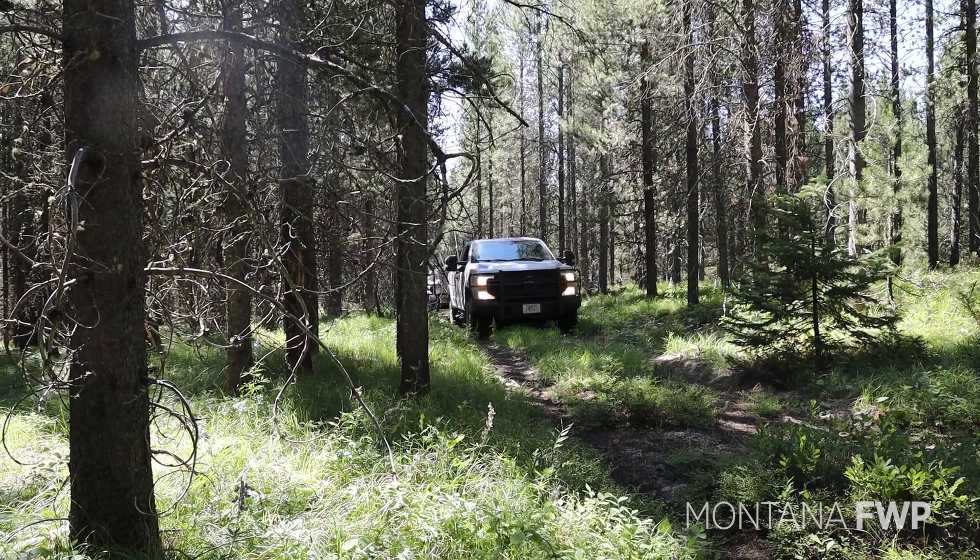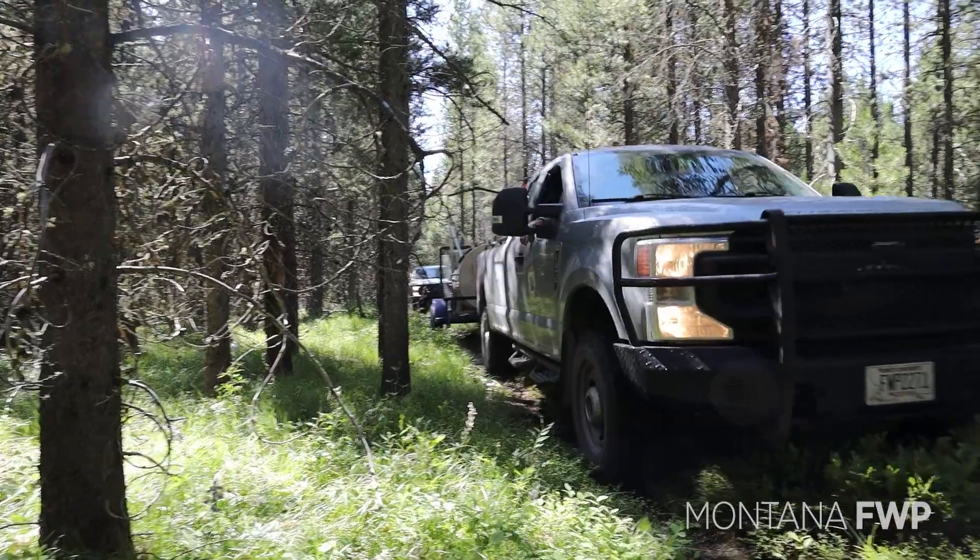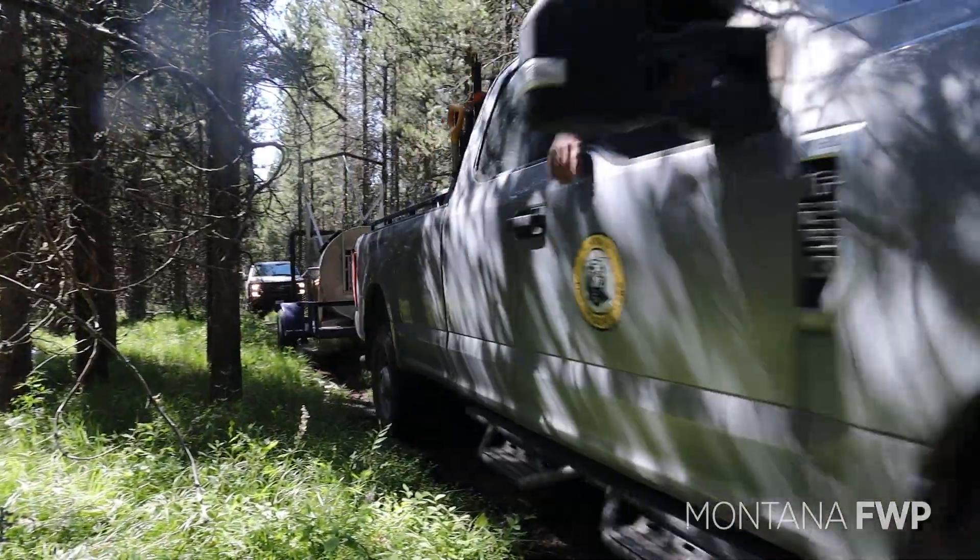Veteran bear management specialist Jeremiah Smith and bear specialist Kyle Orozco are in the Gravelly Range in the southwestern part of the state setting up bear traps.